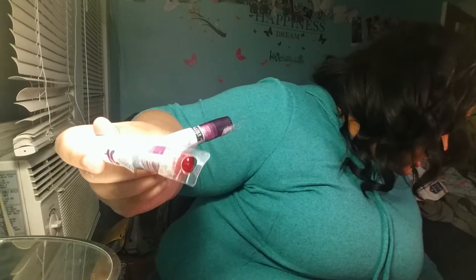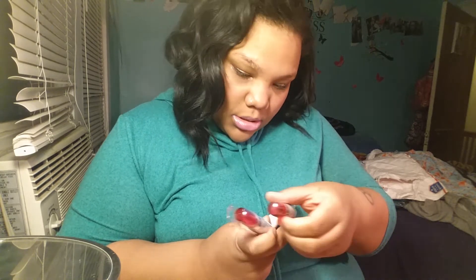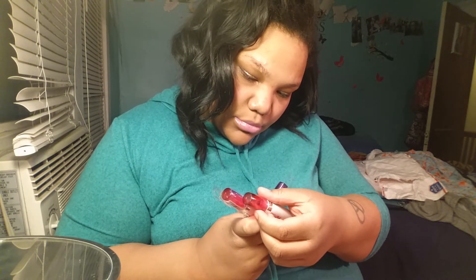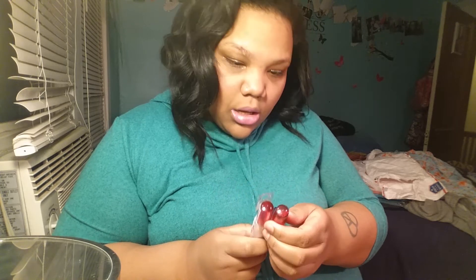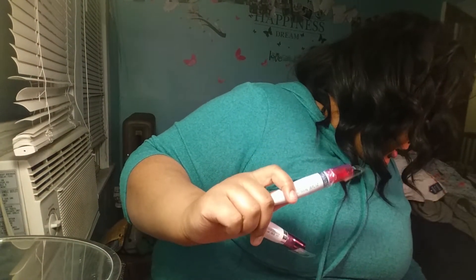I'm happy that I got these. I did check to make sure I didn't get two of the same colors — I don't think so, I can't really tell. So yeah, I got two of these and they were $4 each.